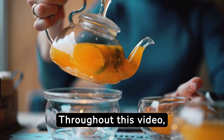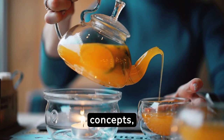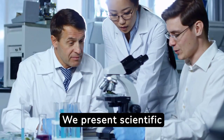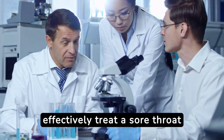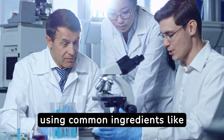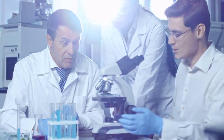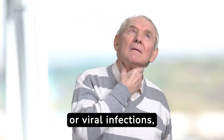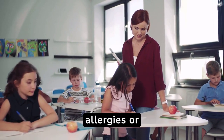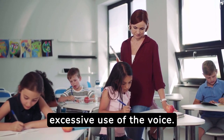Throughout this video, we demystify some popular concepts. We present scientific data and offer practical medical advice on how to effectively treat a sore throat using common ingredients like lemon and honey. The most common cause of a sore throat is bacterial or viral infections, although it can also be the result of environmental dryness, allergies, or excessive use of the voice.